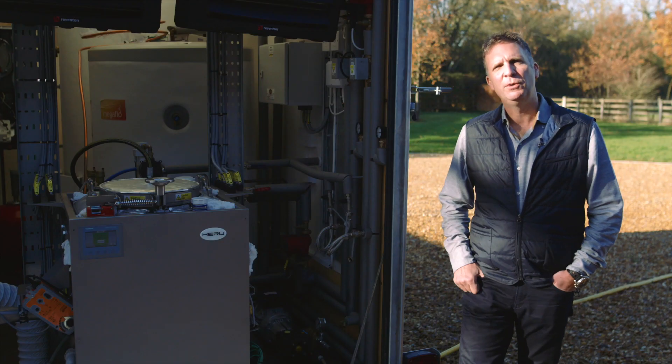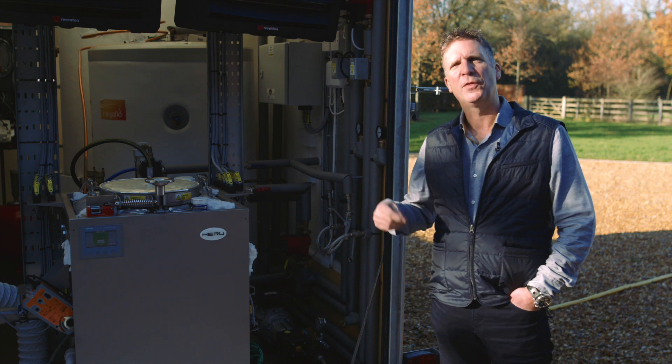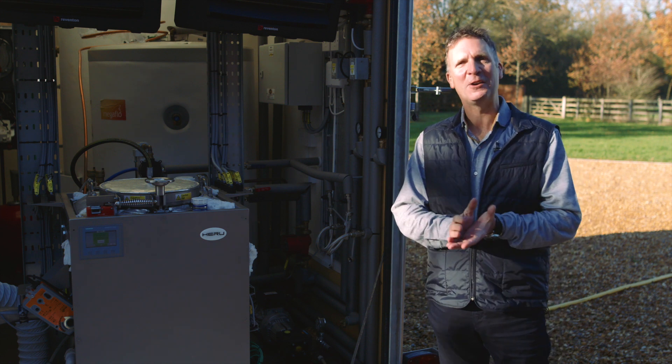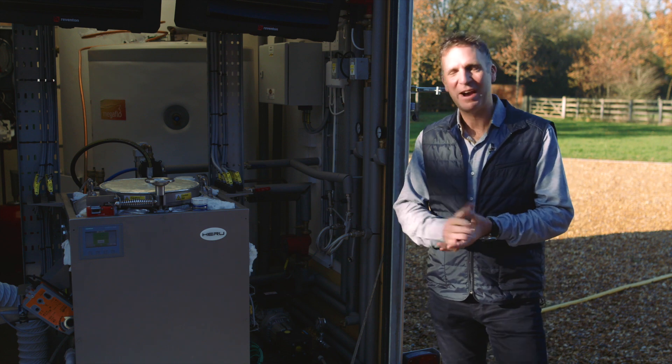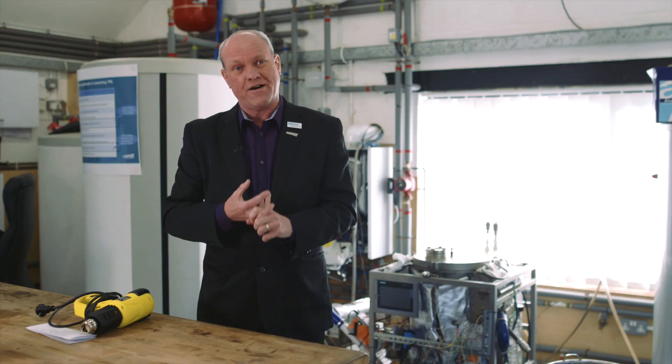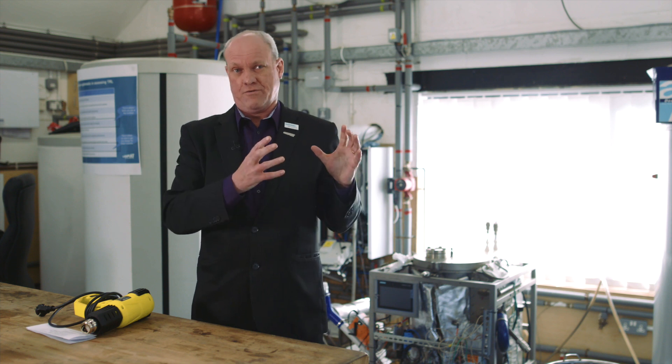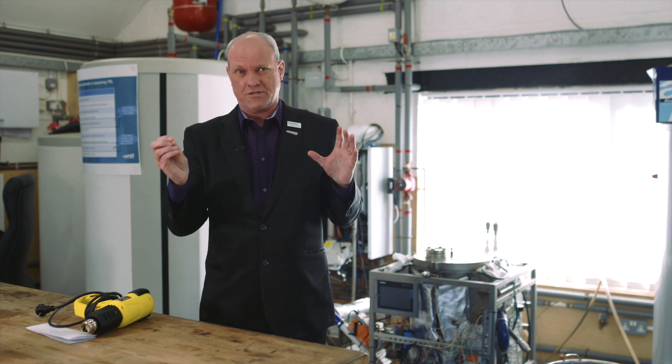The Siemens technology in the Hero includes the PLC controller, which is really the heart and brain of the machine, and the Siemens display units on the front that allow interaction with the customer. Finally, we can help with finance as well — any customers who want to use a Hero but take it off the balance sheet can finance it, with no real cost, as the savings pay for the finance.